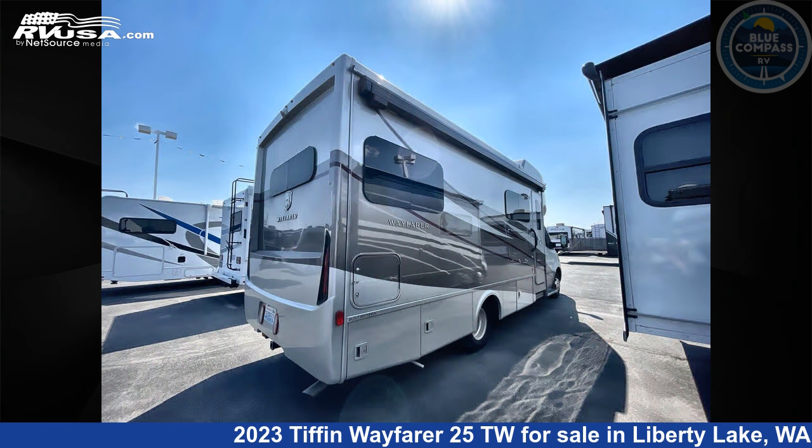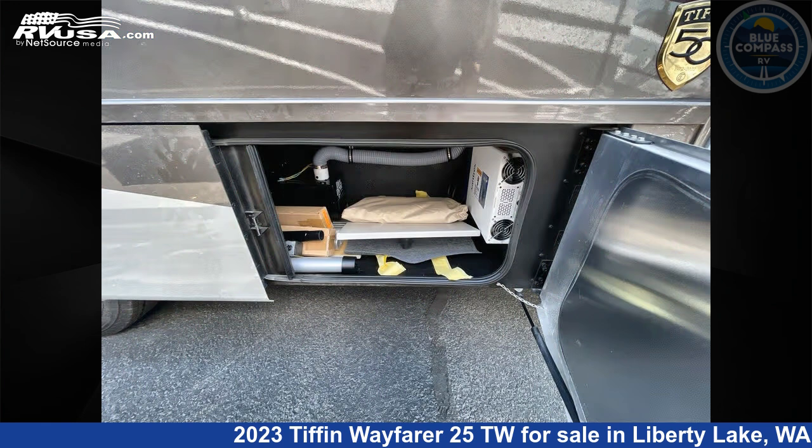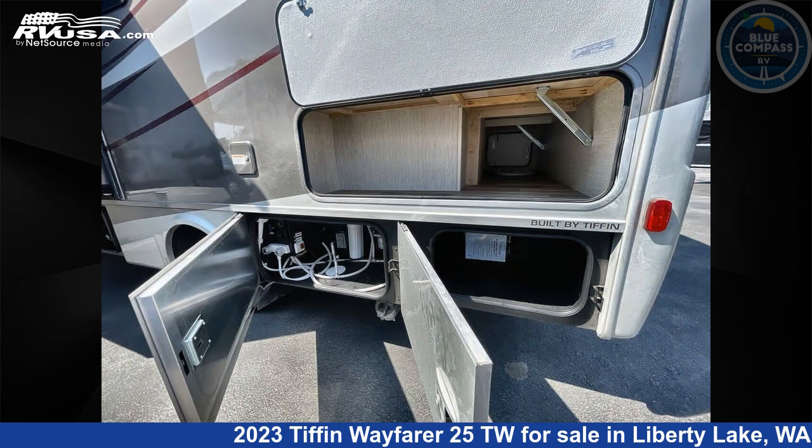This used Tiffin is 25 feet 0 inches in length and features sleeps 5, a slide-out, and 38 gallons fresh water capacity. The floor plan layout of this Class C features bunk over cab, outdoor entertainment, and rear bedroom.